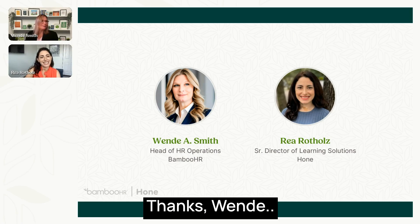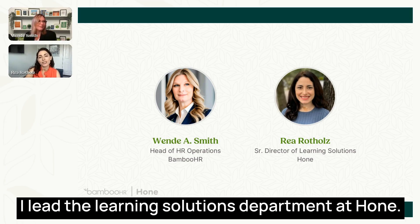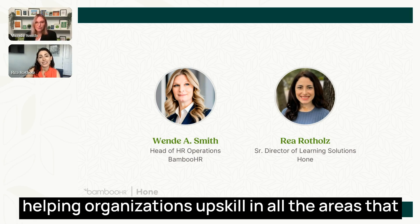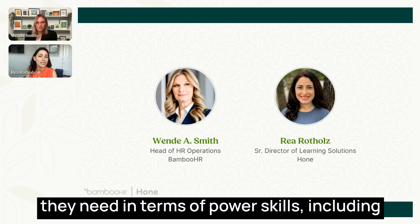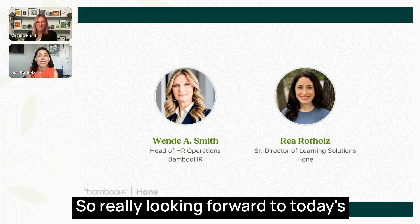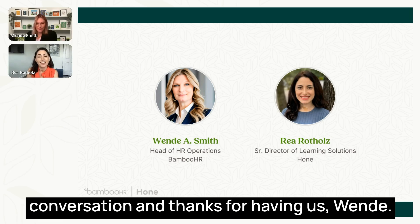Thanks, Wendy. Hi everyone. I'm Rhea Rothelds. I lead the learning solutions department at Hone. I've been with Hone for about two and a half years, helping organizations upskill in all the areas they need in terms of power skills, including what they need for performance management. Really looking forward to today's conversation.